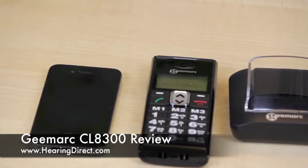All in all, a very good value, highly amplified mobile phone.